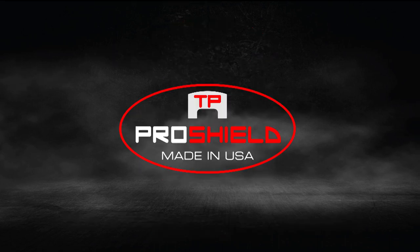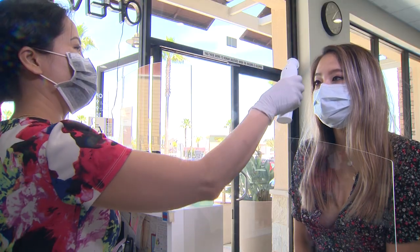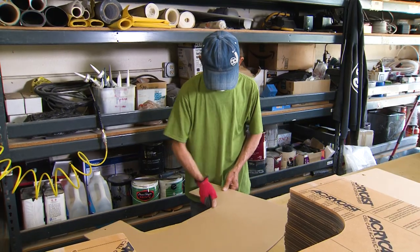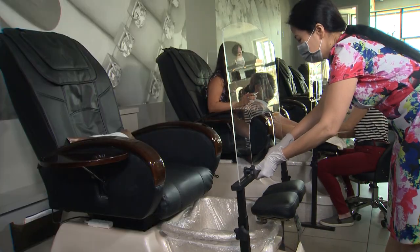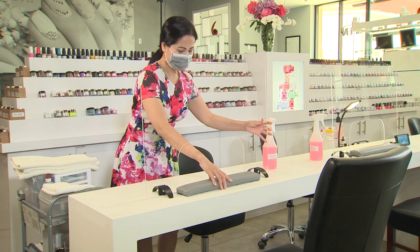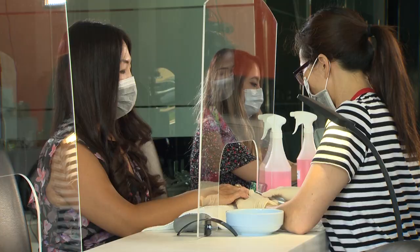Overview of Acrylic Countertop Sneezing Guards and TP Pro Shields. In light of the coronavirus COVID-19, we are seeing a significant jump in demand for acrylic sheets and sneezing guards. Therefore, we designed and manufactured acrylic shield countertop sneezing guards and the TP Pro Shields product. These easy-to-assemble, freestanding acrylic countertop sneezing guards and TP Pro Shields protect retail workers from infections, droplets, and customer sneezes and coughs.